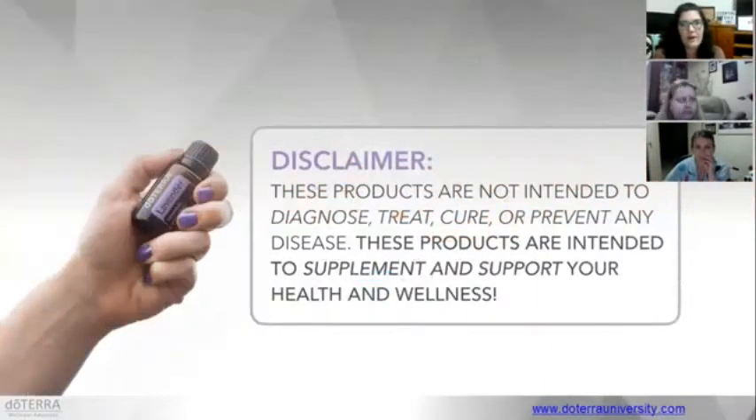I just need to say that these products are not intended to diagnose, treat, cure or prevent any disease. I'm not a doctor and I try not to speak in medical terms. Products are intended to supplement and support your health and wellness, so I'll be talking in terms of supporting and promoting and talking about our respiratory system and stuff like that.